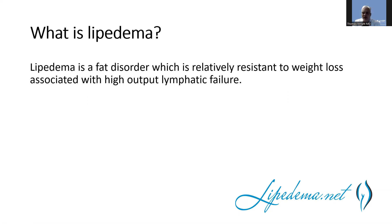So what is lipedema? Lipedema is a fat disease. It's relatively resistant to weight loss. It's associated with high output lymphatic failure, so it does have some lymphatic impairment, but the lymph is pumping. There is fibrosis in it, but it's just in the subcutaneous deeper tissue, not in the upper dermis. It is symmetrical and affects just women, and is mostly known for its accumulation on the limbs.